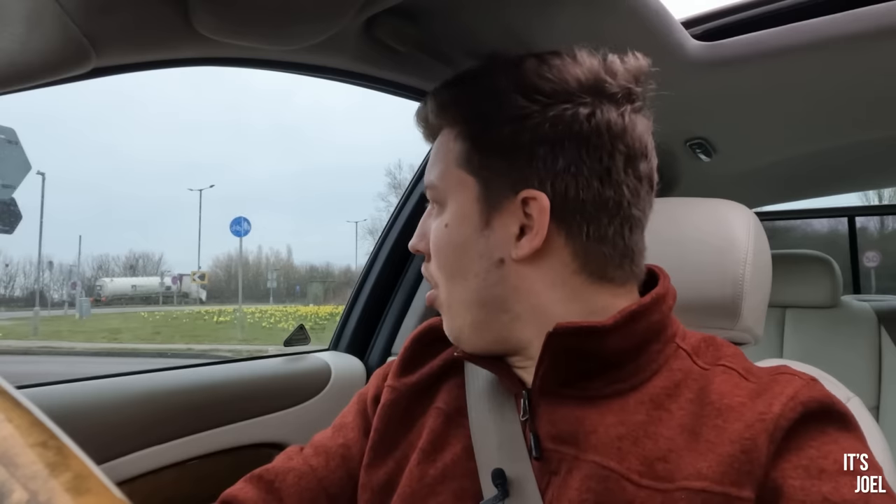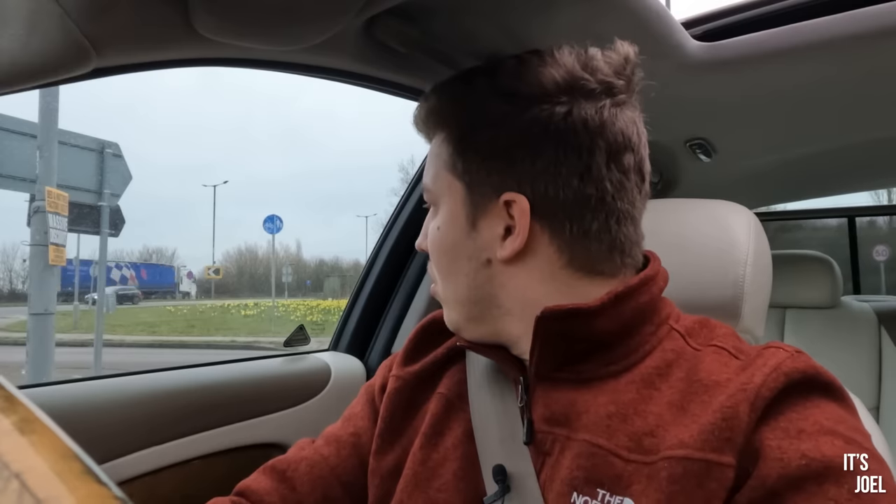I realise there's something a little bit naughty I should do before I get rid of these tyres — traction control off. Oh, that's quite a lot of smoke!